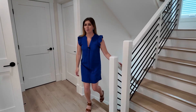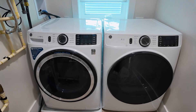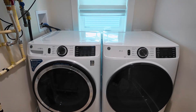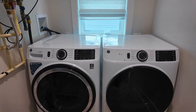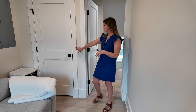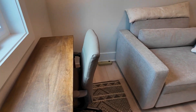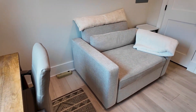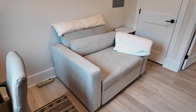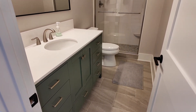Up here on the second level, there are three bedrooms and a full bath as well as your laundry room. Brand new, beautiful white washer and dryer with a window letting in some natural light. This is considered a bedroom because it does have a closet, but right now Karen is using this as an office — we've got a window with a desk and a large armchair. Full bathroom up here for your guests staying on the second level.